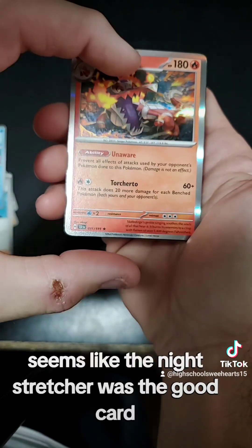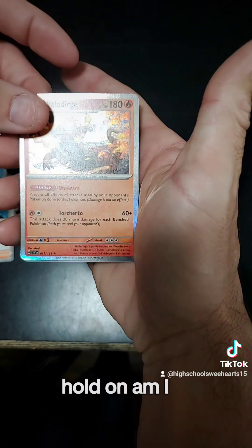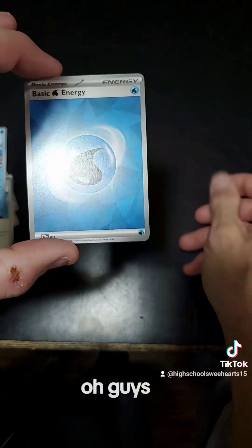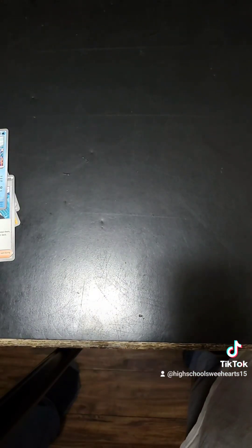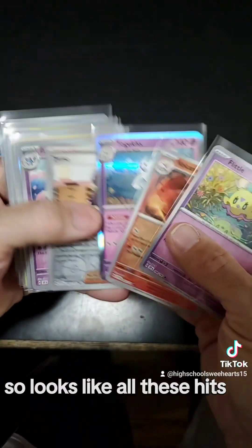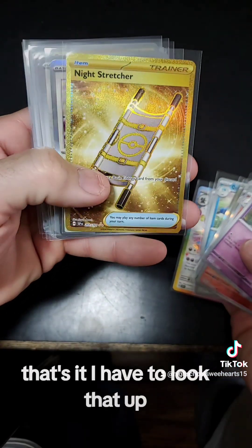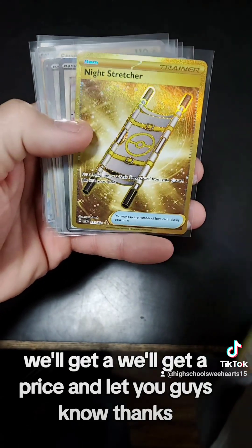Seems like the Night Stretcher was the good card. Looks like that's probably the one — the Night Stretcher. That's it. I'll have to look that up — we'll get a price and let you guys know. Thanks for hanging out.